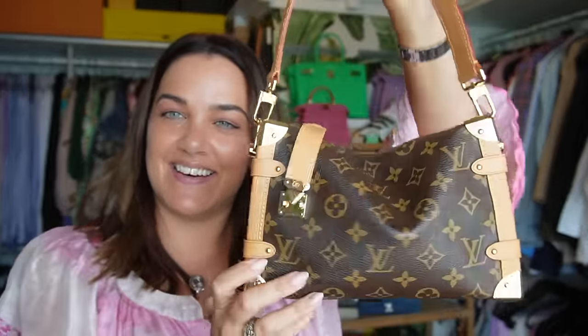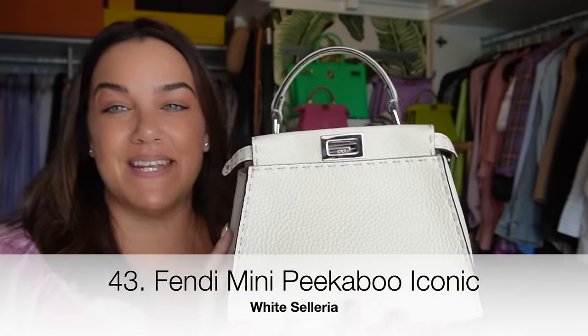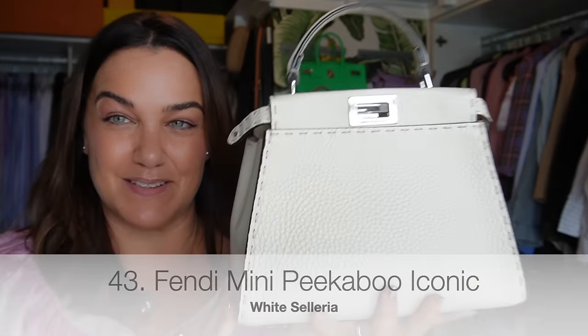My Louis Vuitton Side Trunk — or the 'drunk trunk' as we call it, because it's a little bit wonky. It has hard sides and a squishy middle. I love the silhouette of this; I bought it last December and haven't been wearing it much since I've been working, but I'm going to change that.